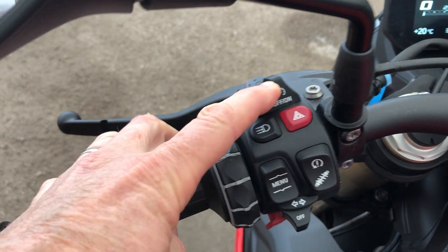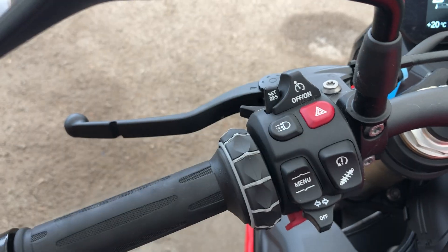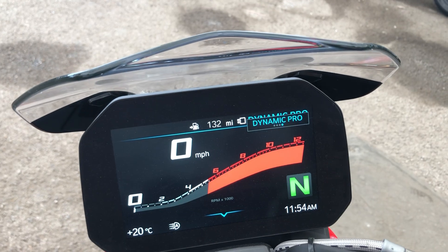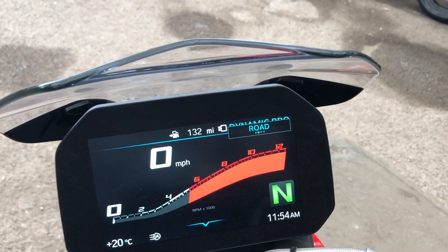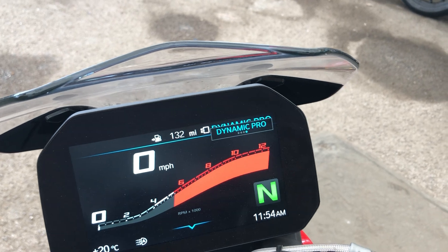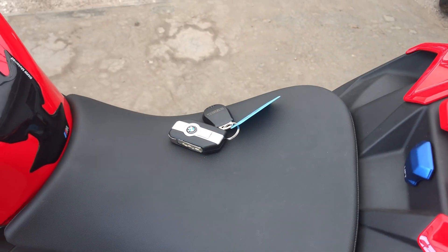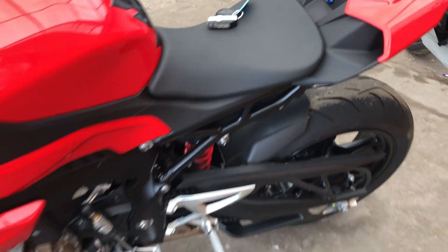You get important items like cruise control, really easy to operate, and you get the electronic suspension adjustment. You get the various riding modes which you can change by the push of a button here to switch between rain, road, dynamic, and dynamic pro. You also get heated grips. The bike also comes complete with a data tool self-tracker.